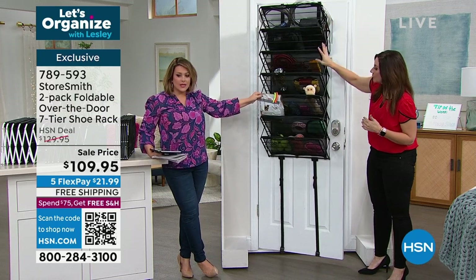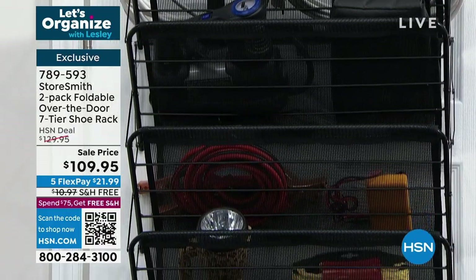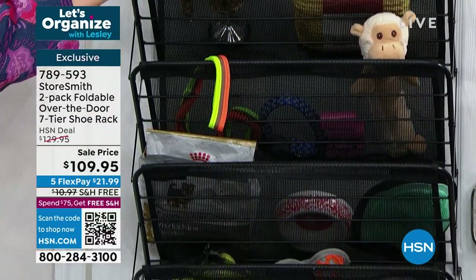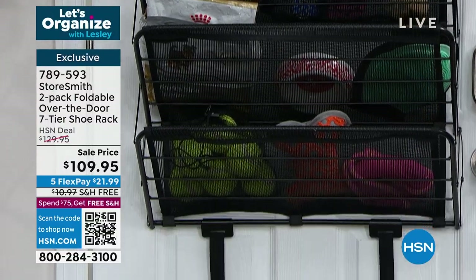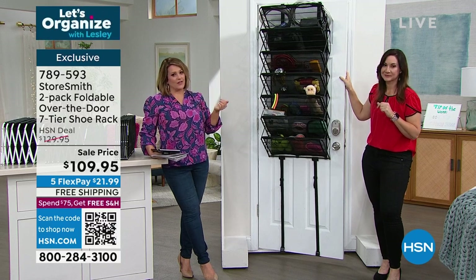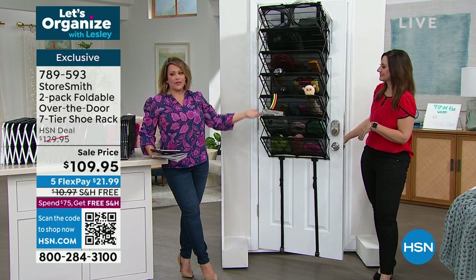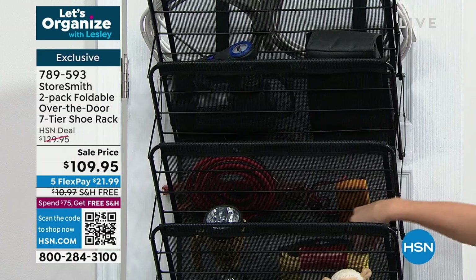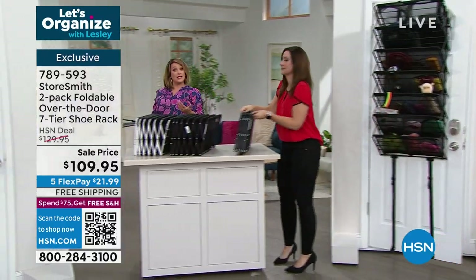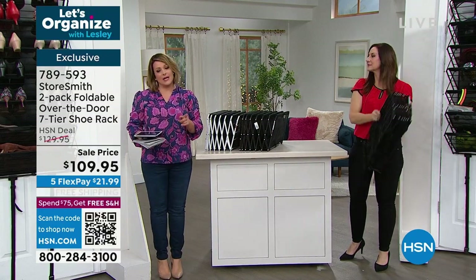It doesn't just have to be for one room — mix and match. In my garage I have half garage supplies and half pet supplies. The mesh along the back means nothing will ever fall out. The powder-coated steel won't rust, chip, or corrode, and it's only 7.5 inches off the door but goes at a slant so even size 12 shoes fit. Lot of people pick up more than one, so we did the two-pack for our weekly show.